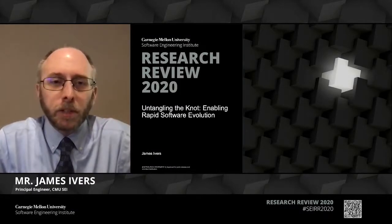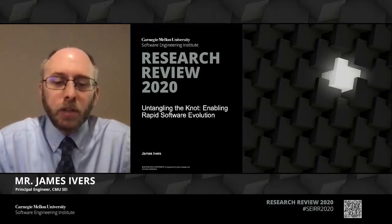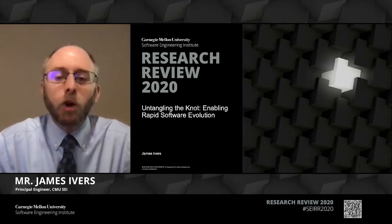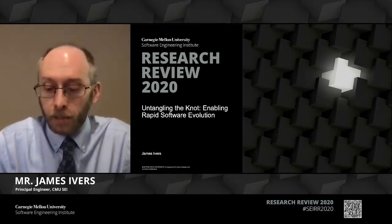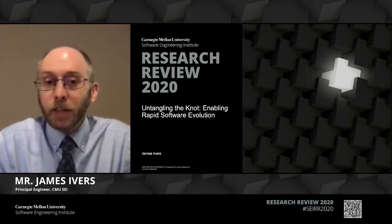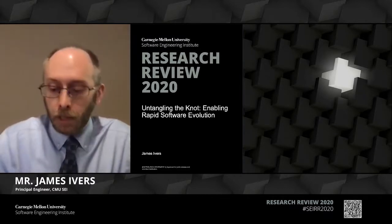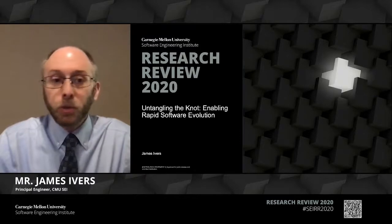Hello, I'm James Ivers, and I'm here today to tell you about the Untangling the Knot research project. The essence of the knot is to build a prototype that helps organizations more quickly evolve their software in several common use cases. This project is in its second of three years, so along the way I'll show you some of the results we've already achieved and some of the possible uses of the tool even today.